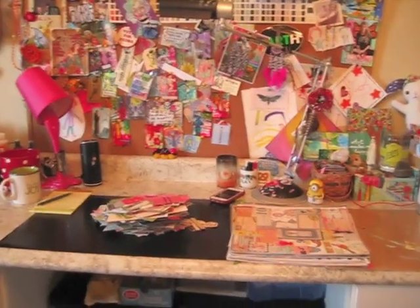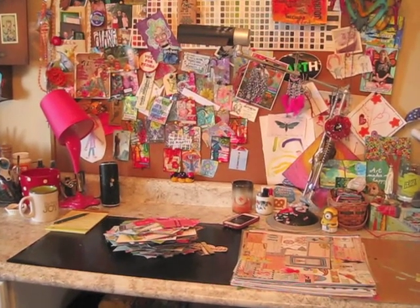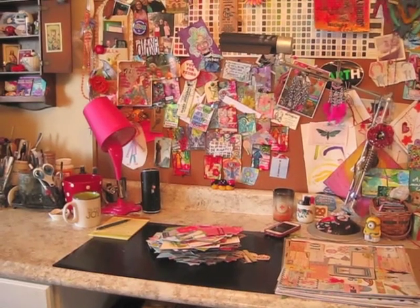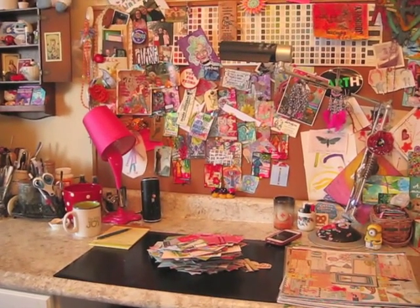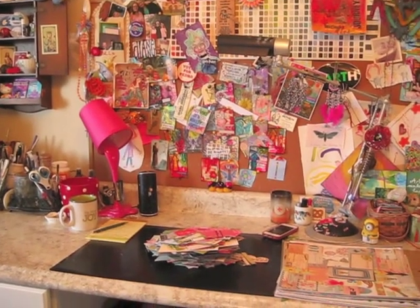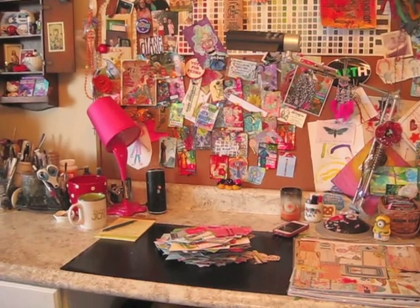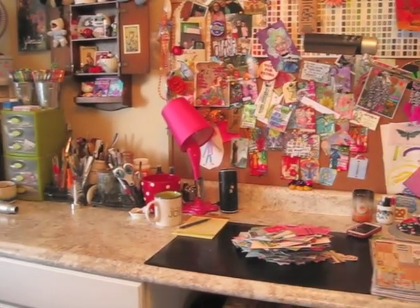I think I'm over the worst, and definitely the paper was the worst for me for some reason. Which is kind of weird because I sorted out two bins full of embellishments and there were probably twice as many embellishments as there were pieces of paper. But anyway, I'll just share with you really super quick what I got done.